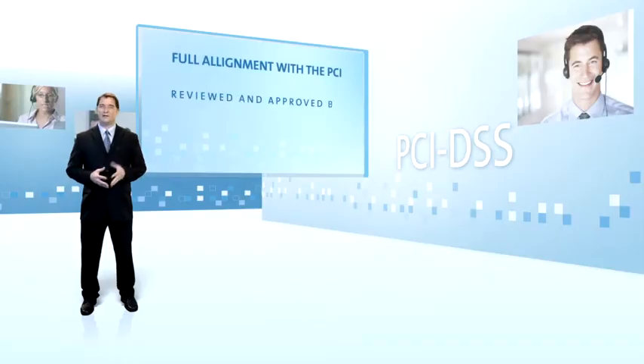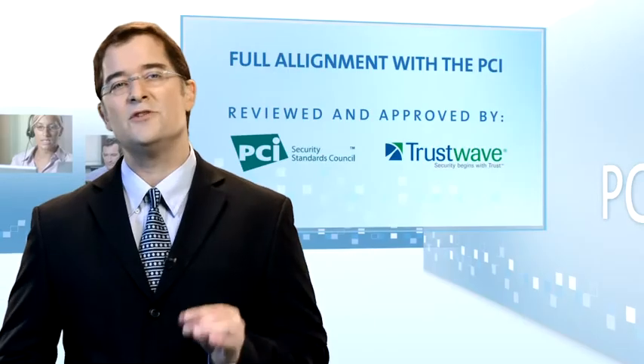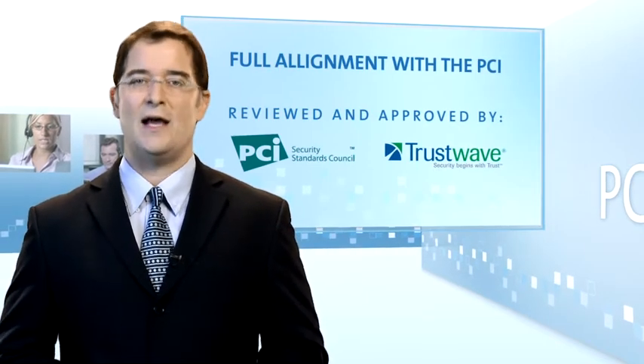Developed by the market leader and endorsed by quality service advisors such as Trustwave, NICE interaction management makes sure your contact center fully complies with the PCI standard and lets you effectively capture and analyze customer interactions.